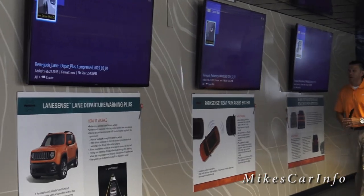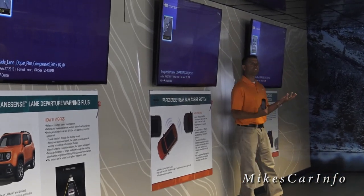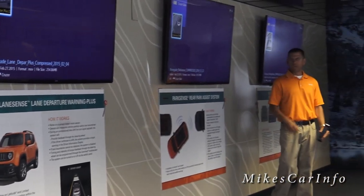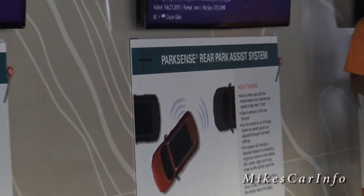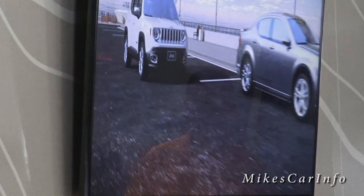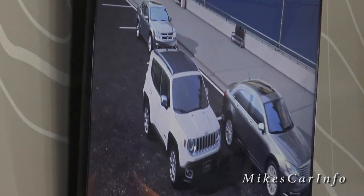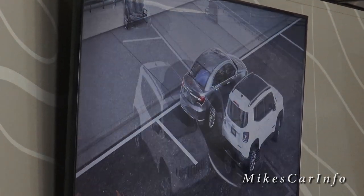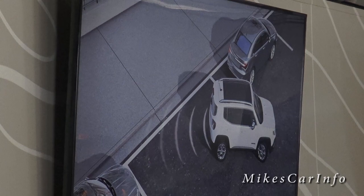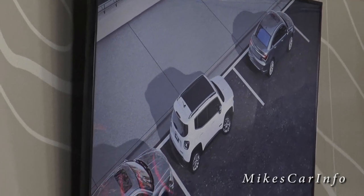Next is ParkSense Rear Park Assist System, number 48. It uses five positions — four ultrasonic sensors located on the bumper along with the backup camera — to aid the driver whether they're parallel parking or simply backing up. When the driver selects reverse or neutral, the system scans for objects behind the vehicle. When it detects an object, ParkSense warns the driver with a graphic display in the EVIC and a series of audible warnings that increase in tempo as the vehicle gets closer to the object.